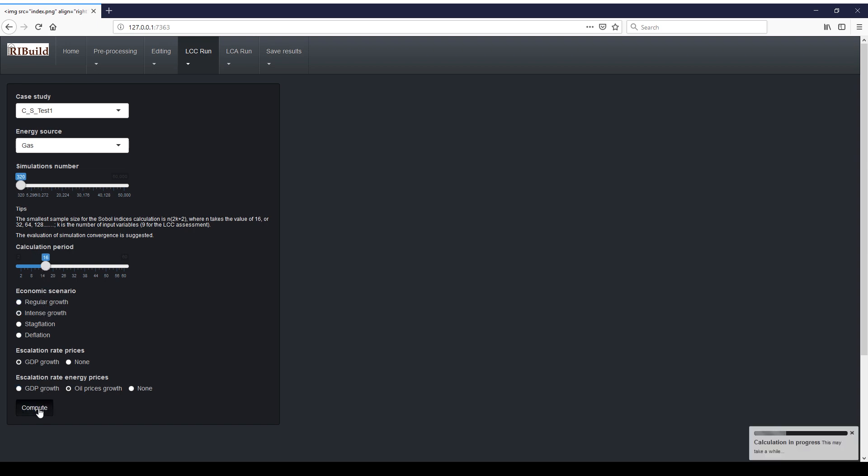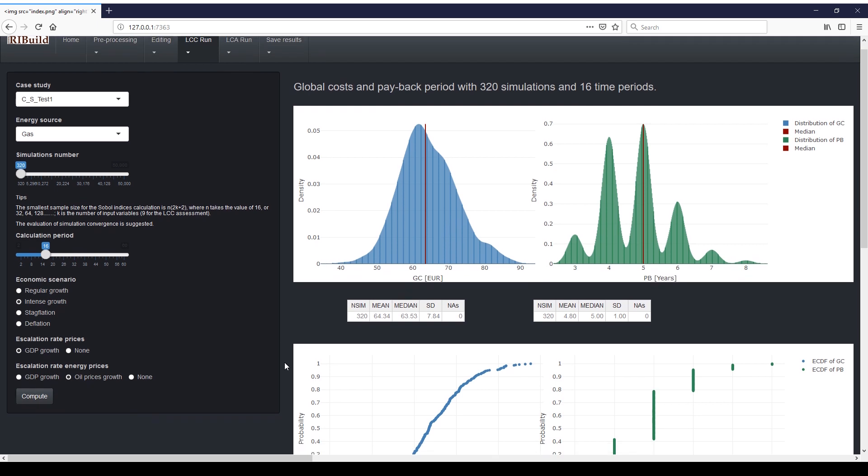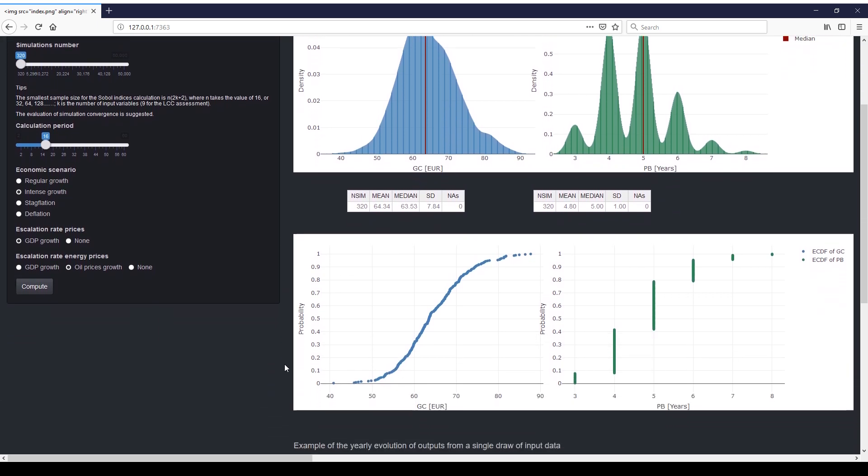As a result, the user gets the probability distributions of the lifecycle environmental impacts and costs and the payback period of their renovation intervention.